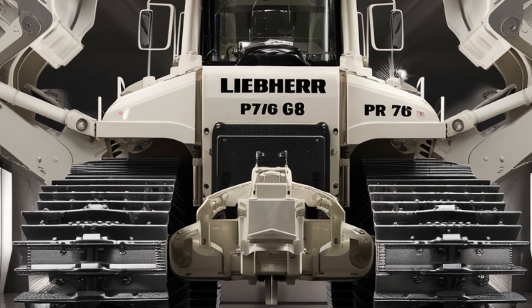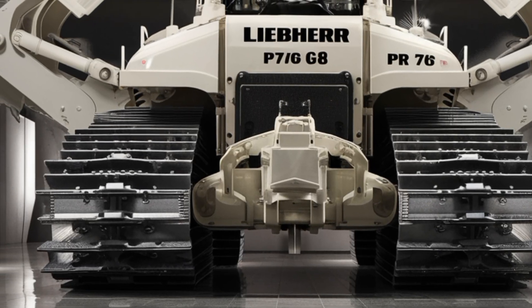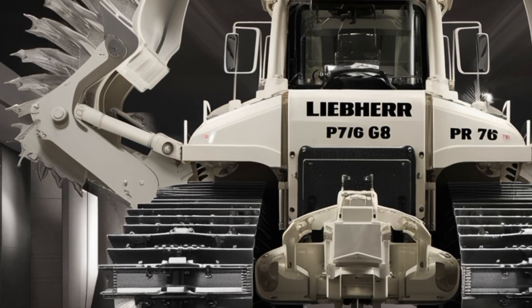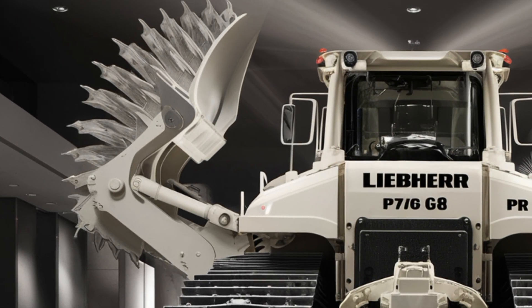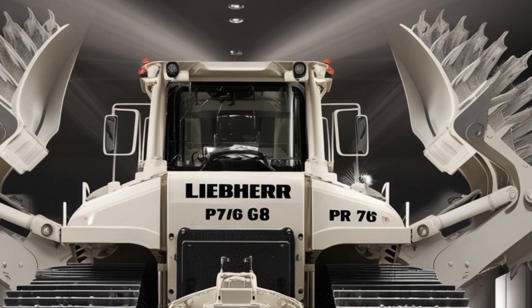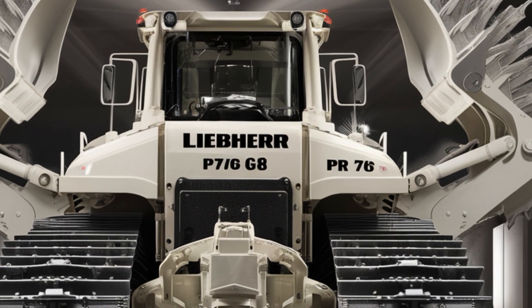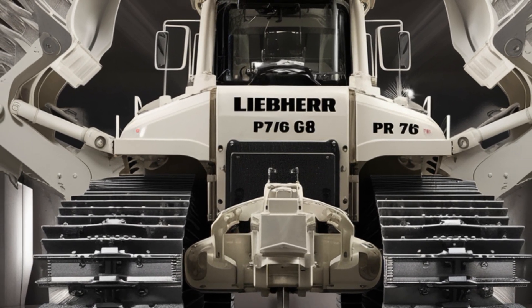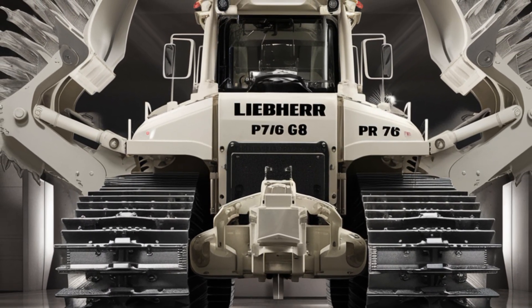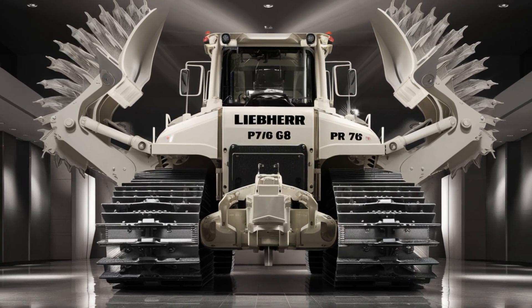Under the hood, the 2026 PR776 G8 is powered by a high-efficiency Liebherr diesel engine producing up to 768 horsepower. It uses a hydrostatic drive system that delivers constant power to both tracks, optimizing traction and fuel consumption. With advanced eco modes, this dozer manages to achieve lower fuel use per cubic meter moved compared to previous models.